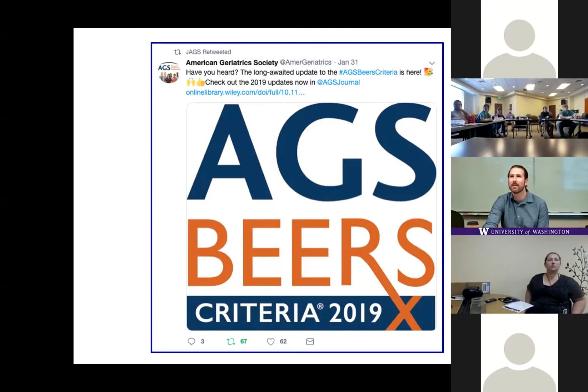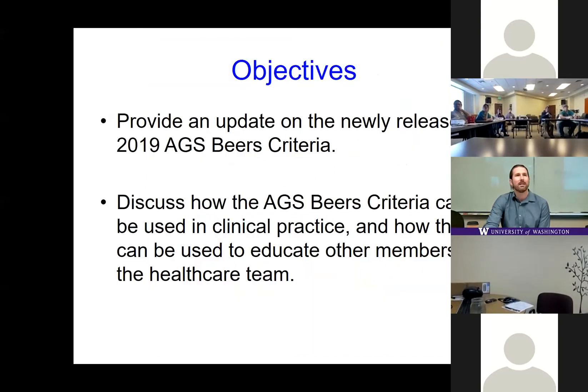Has anybody had a chance to review the update yet? So this will truly be an update. In the brief time we have today, I'm going to cover some of the highlights of the update — not everything — and then we'll talk about how the criteria can be used in clinical practice and importantly how they can be used to educate other members of the healthcare team.